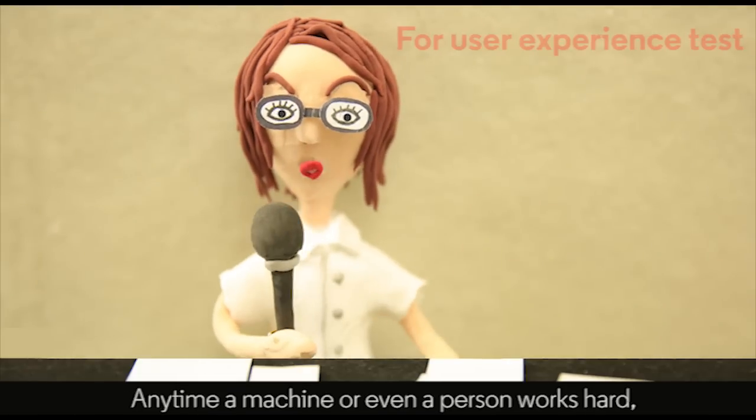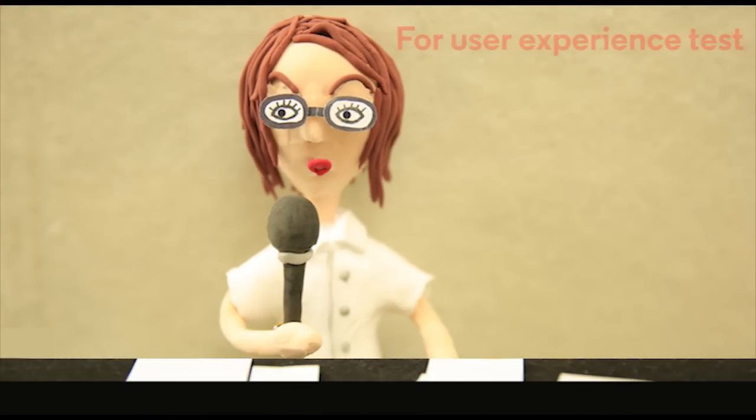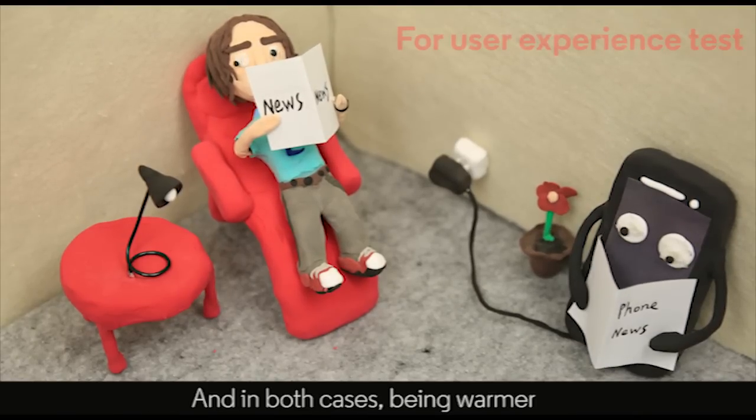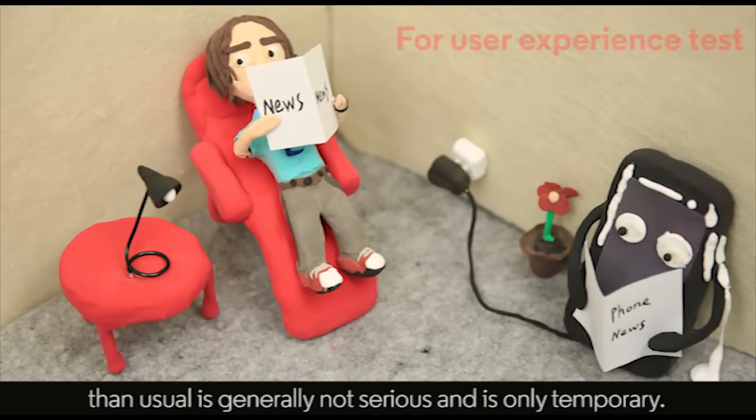Anytime a machine, or even a person, works hard, it's going to give off heat. Most of the time, you and your phone enjoy a comfortable temperature. And in both cases, being warmer than usual is generally not serious, and is only temporary.